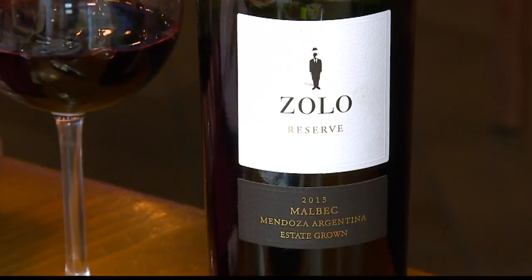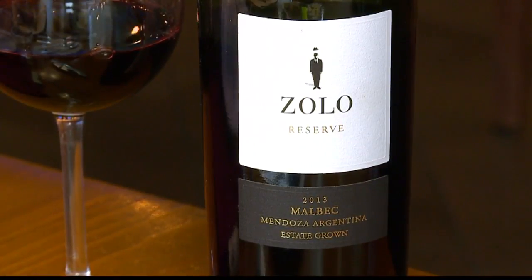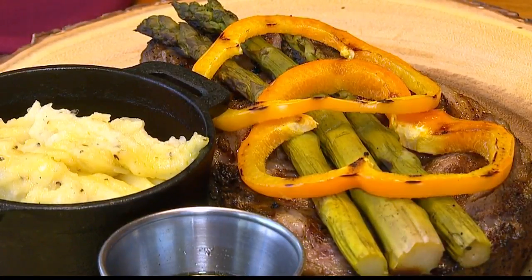I paired this wine with our famous smoked prime rib. This is a Malbec. Malbec is one of the blending grapes of Bordeaux, so its home is in Bordeaux, but Argentina has taken it and made it a premier grape around the world. It's a great wine, goes great with the smoked prime rib, so I thought today we'd enjoy a glass while we try a little bit of heaven here.